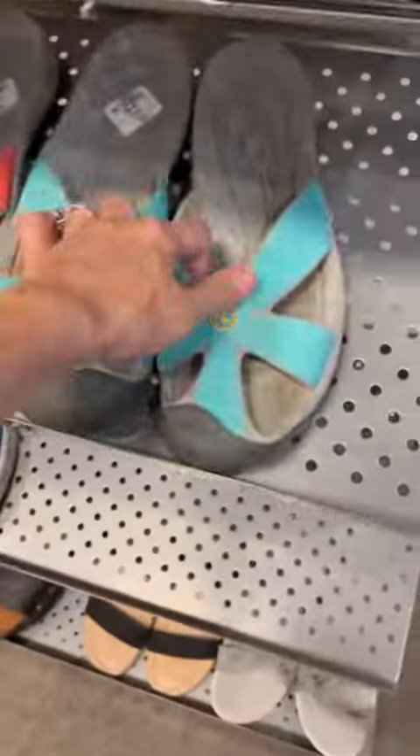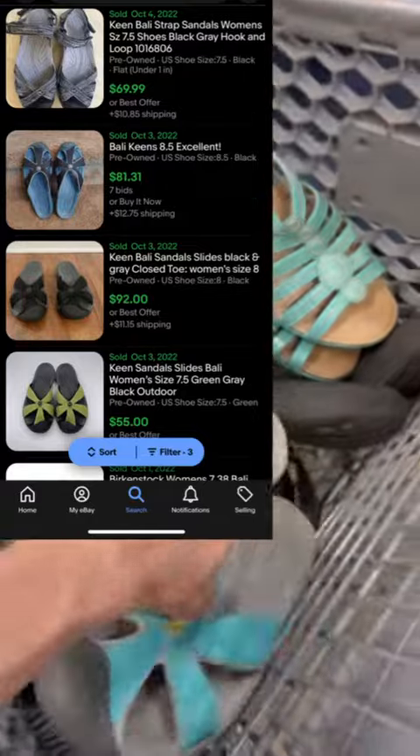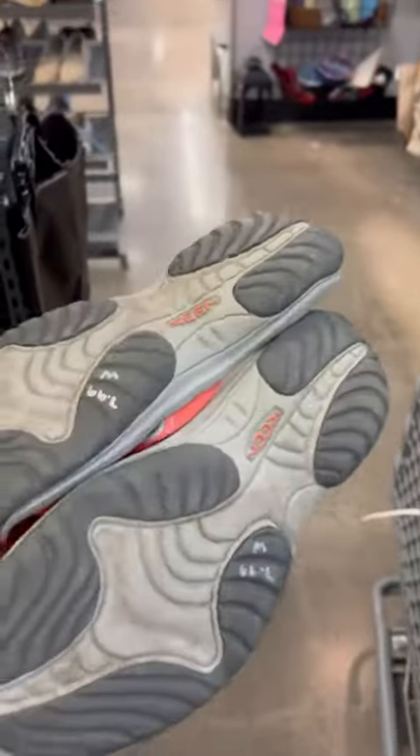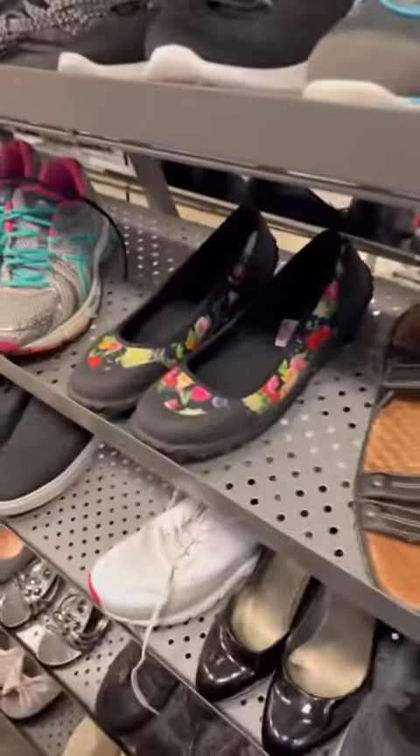I was super excited to find these Keen Bailey — or Bali — sandals. They should sell for anywhere from $55 to $90 plus shipping, and they were only $8 each. Just need to clean them up on the bottoms and they should be good to go.